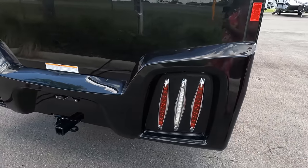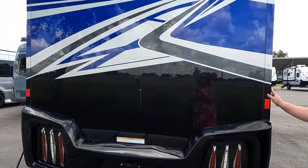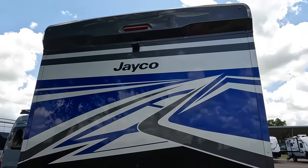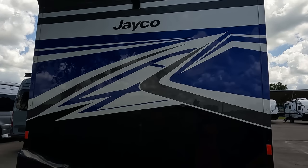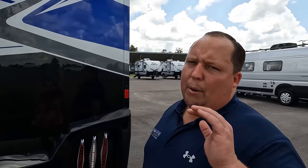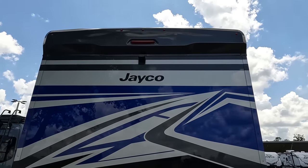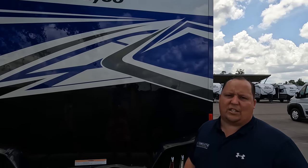Coming around the back — no ladder to get up on the roof. The rear cap design looks very nice and sleek with nice LED lights. There's a 5,000-pound hitch, though we never recommend towing 5,000 pounds behind a Mercedes — always stay around 4,300 pounds and always know before you tow. There is a backup camera back here, and this does have a one-piece fiberglass roof.